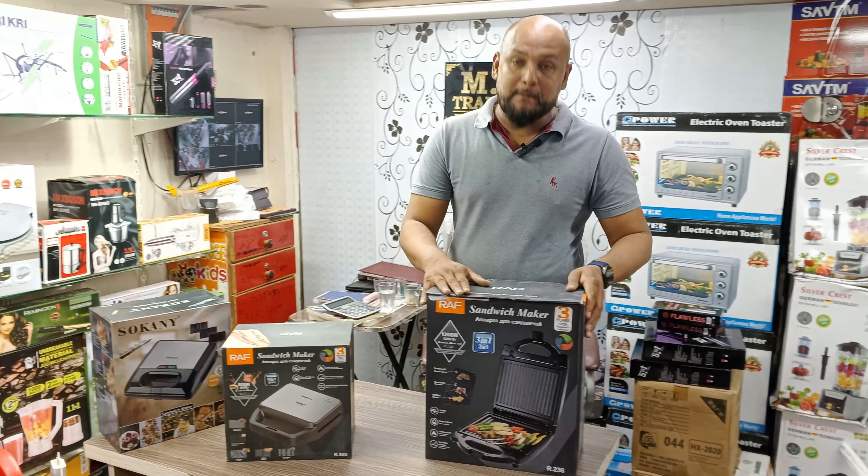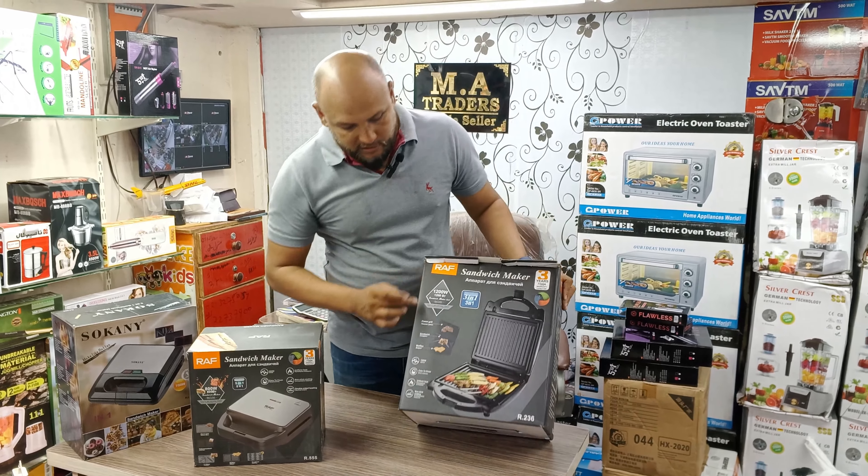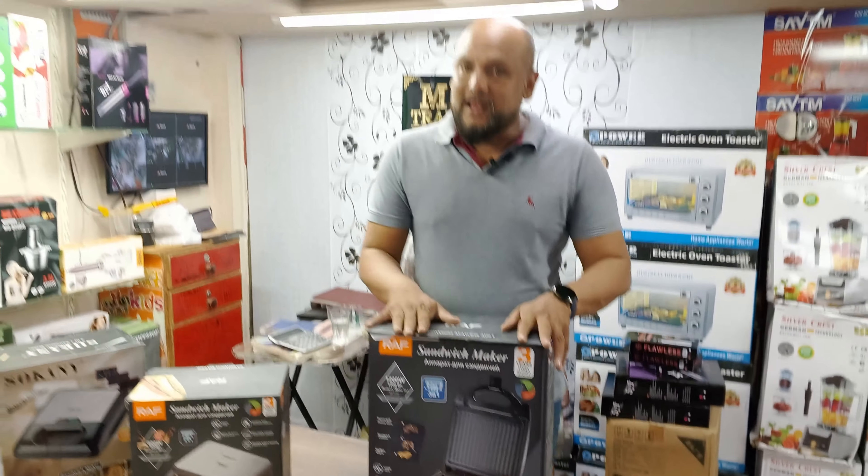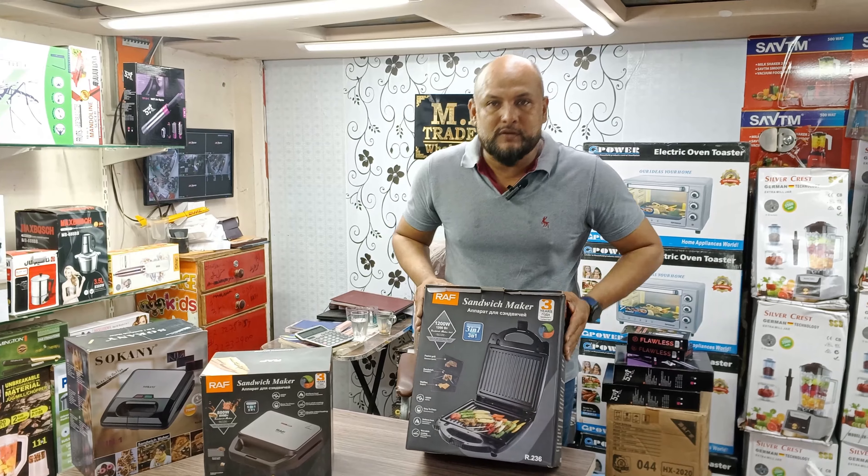Then the Raw company has 4 slices. There are also 3 options available: waffle, sandwich, and grill. The price in the market is about 8,000 rupees, but we have it for 9,500 rupees.